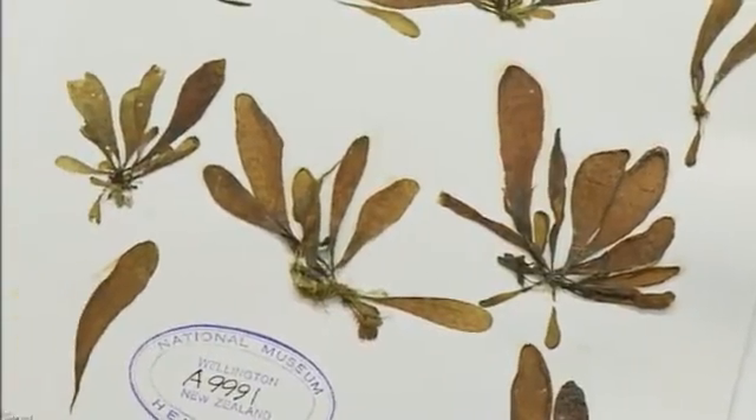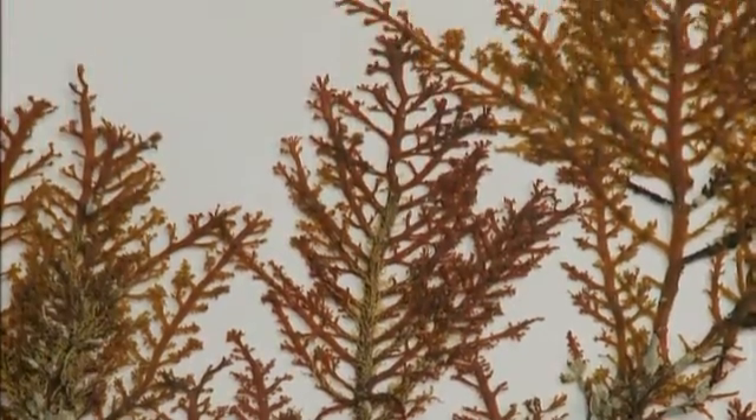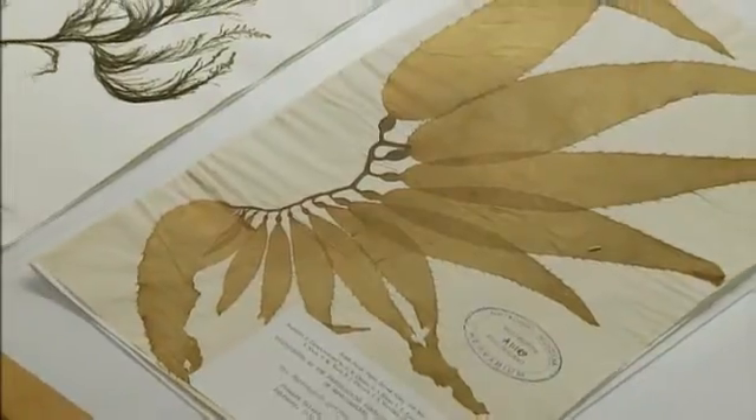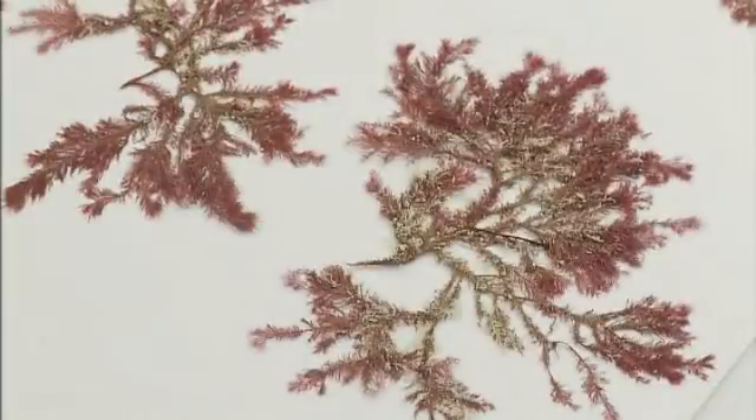Tipapa's library of specimens proves there's more to seaweed than the brown slimy stuff washed up on our beaches. They're actually quite pretty, especially the red variety species, which have the most surprising uses.